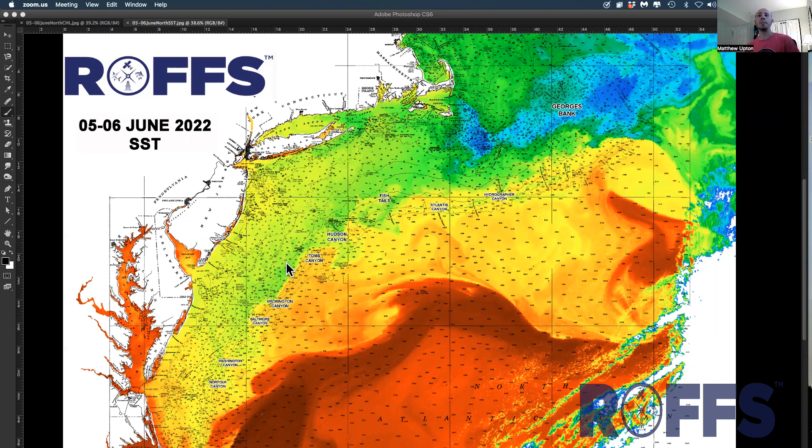What we see quickly today is the Gulf Stream down here, obviously. We've got an eddy offshore of Norfolk Canyon, an eddy offshore of Tom's Canyon, a clockwise and a counterclockwise rotating eddy off of Wilmington Canyon, and another smaller counterclockwise eddy just offshore of Baltimore Canyon. This warmer water in here is 68, 69, 70 degrees and creating a nice edge along the bank.